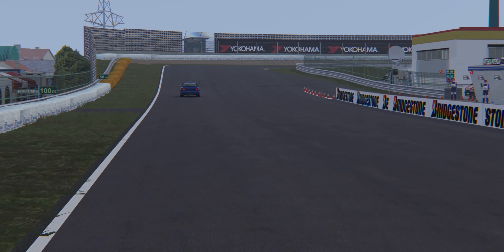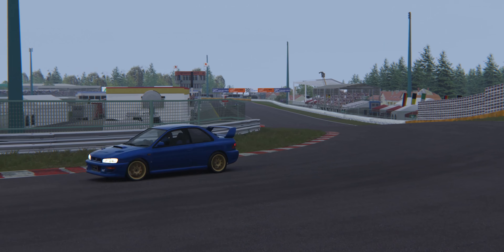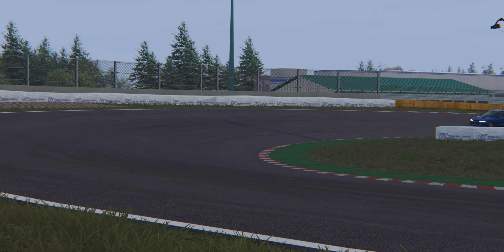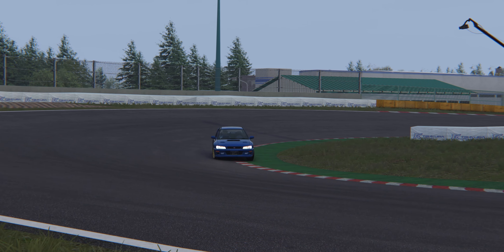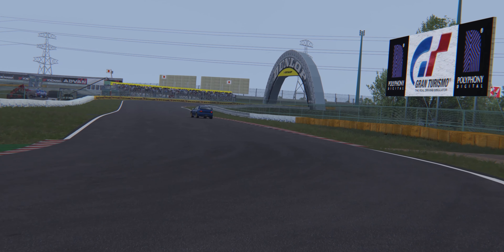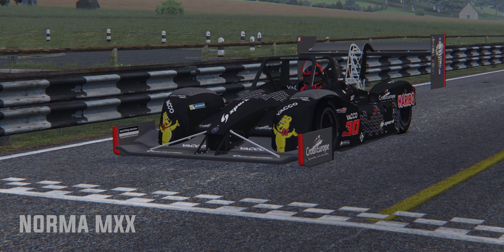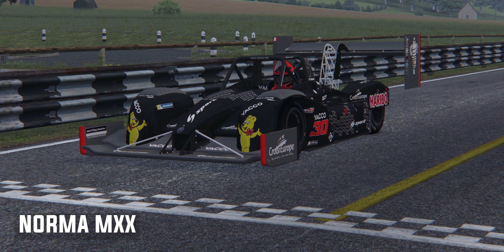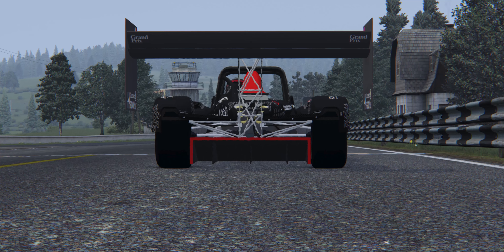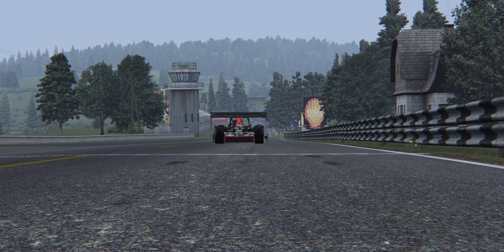Next on the list is the Subaru 22B STI. If you're anything like me and grew up watching WRC in the early 2000s, I'd be safe in saying that this car has a soft spot in your heart. It's iconic to rally fans, whereas regular people just see an old Japanese saloon that looks like it belongs in the Fast and Furious movie. This mod is one of the best Subaru mods I've tried and the physics feel bang on. The four driven wheels pull you around corners and there's just little enough grip that you can do power slides. The force feedback is good and the sounds are incredible. I highly recommend you check out this one.